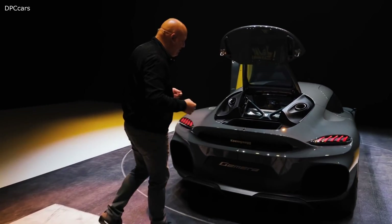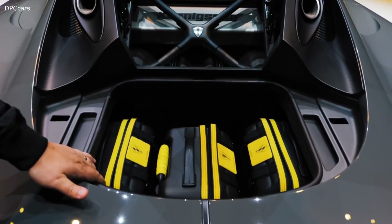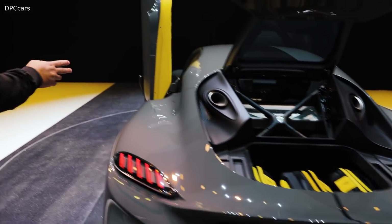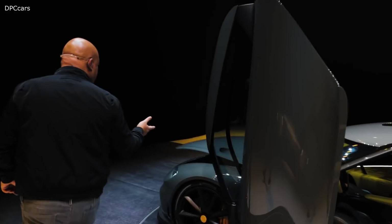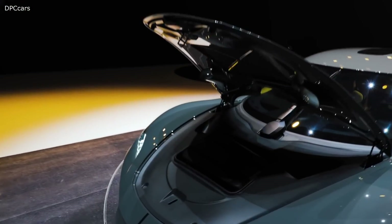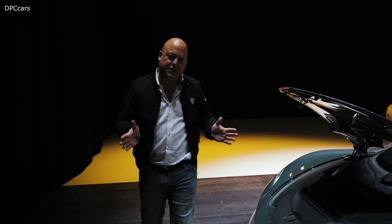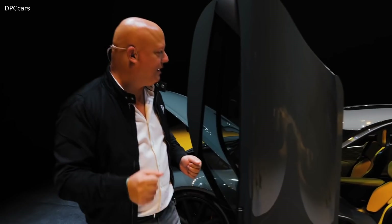And if you come closer again, you can see in the back we have a pretty big boot space — with three full-size carry-ons. And if you go to the front, we have space for one more. So for each passenger there is a full-size carry-on. And if you're only three persons, you can also use one of the rear seats for a bigger bag or a golf bag.